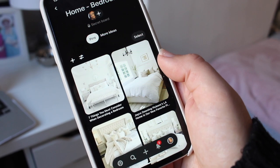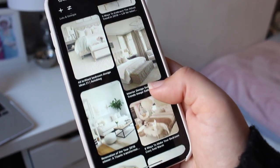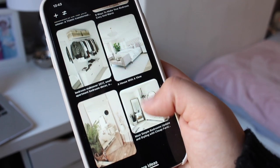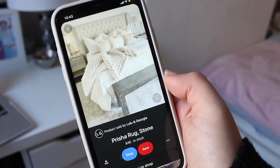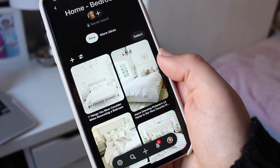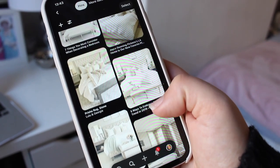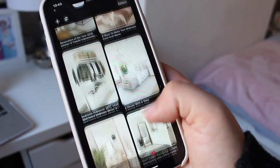I started out by planning what I wanted for my room using Pinterest. I created a Pinterest board and put everything in one place, merging all of the ideas together. I'll link the board below so you can take a look at my inspiration. I've inserted some pictures here of the images that inspired me for transforming my bedroom into what it is now.